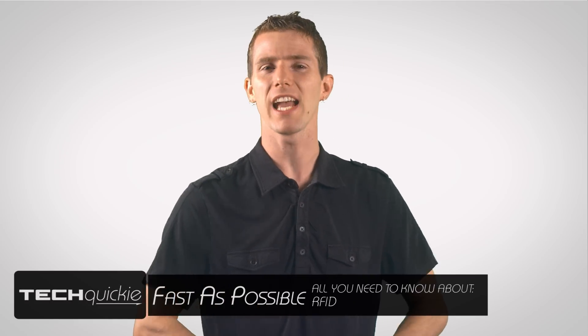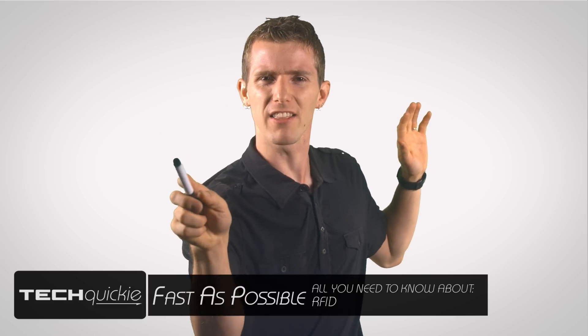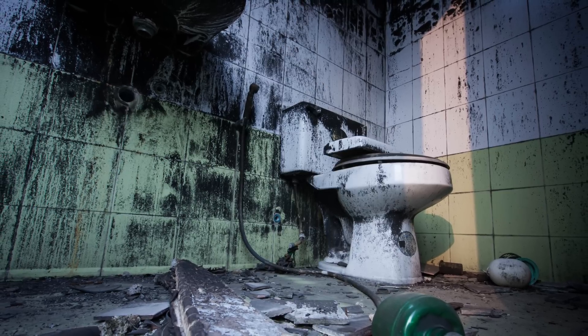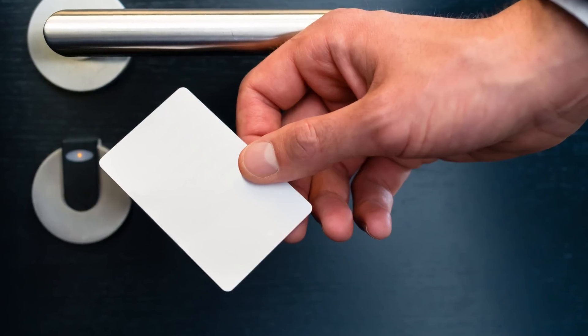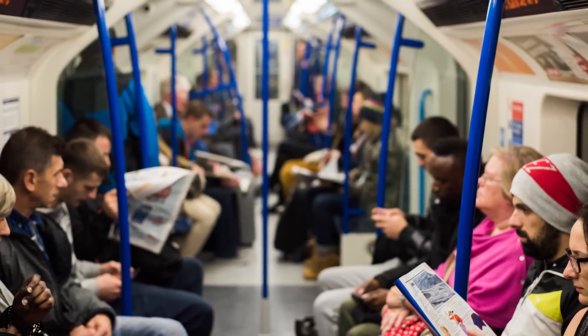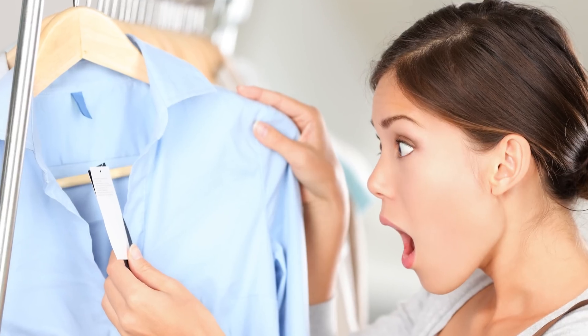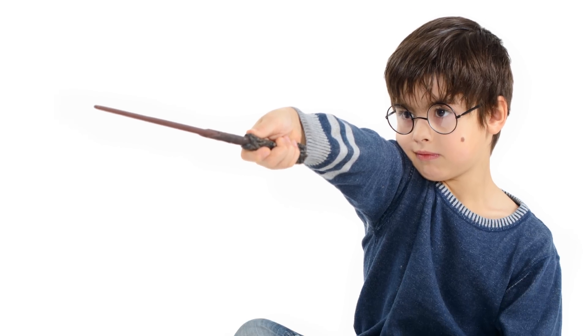By now most of us are used to the idea of doing stuff without actually having to touch anything. And while this sadly doesn't work in all public bathrooms, it's become commonplace to do all sorts of stuff like unlocking hotel rooms, traveling on subways, entering our cars, and buying overpriced merch at theme parks just by tapping something or being near it. But this is not Harry Potter style magic, folks.